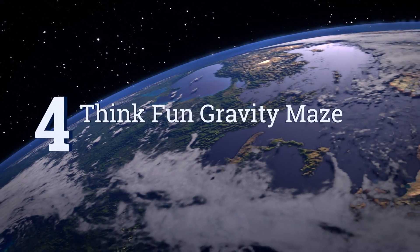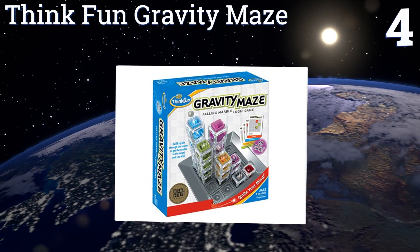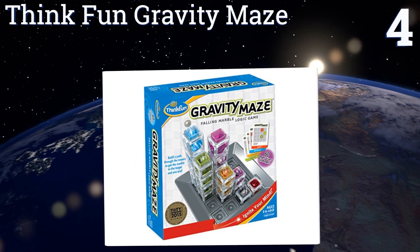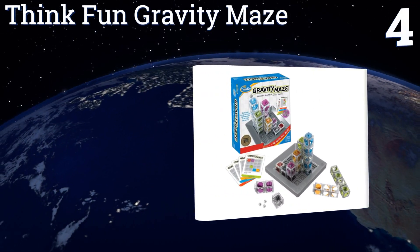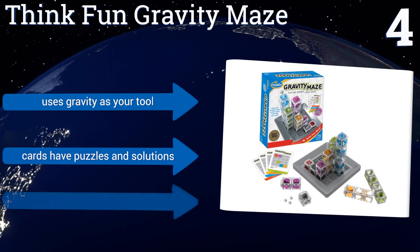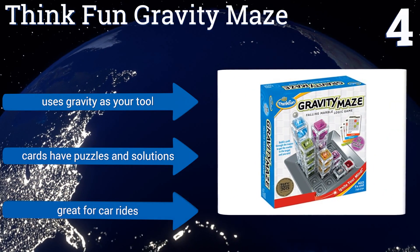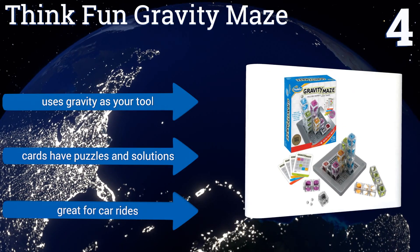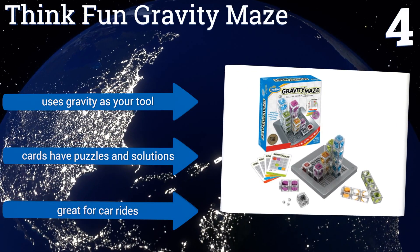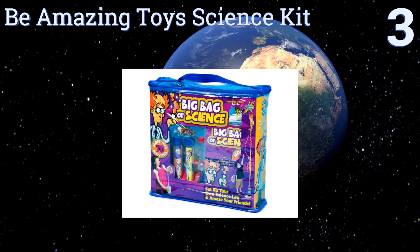At number four, logic is perhaps the purest form of science, and the ThinkFun Gravity Maze is a brilliant game to naturally teach children logical planning to create desired outcomes. This is one of the few toys on our list that will also keep adults intrigued for hours. It uses gravity as your tool, the cards have puzzles and solutions, and it's great for car rides.